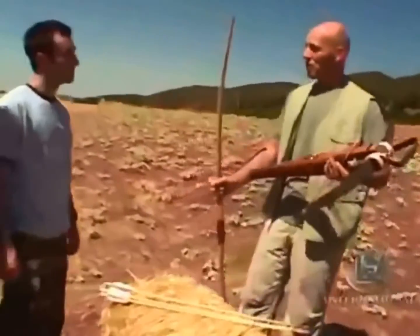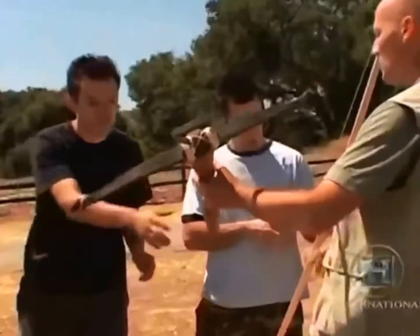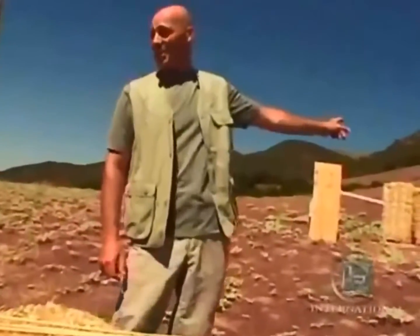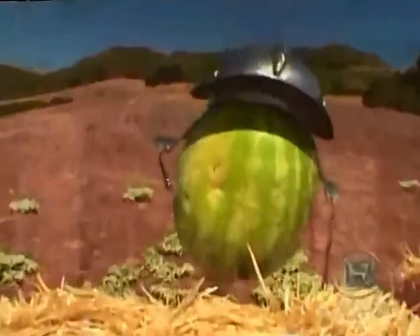So what was the advantage of the crossbow over the much simpler bow? Mike, you're an archer — take my bow. Darth, take the crossbow. From behind those hay bales over there, a head is going to appear at some point over the next few minutes. I want you guys, at point-blank range, to shoot it.